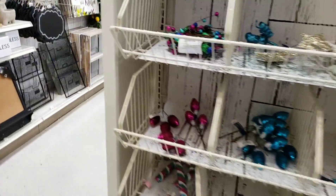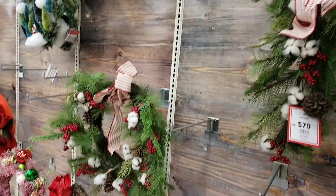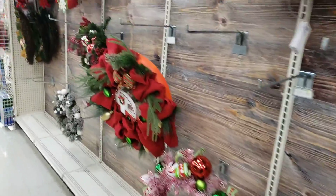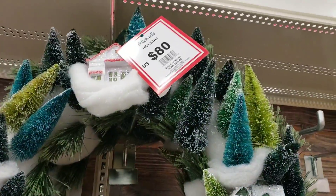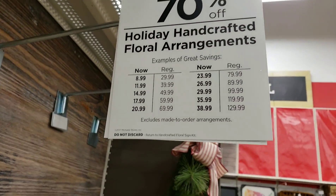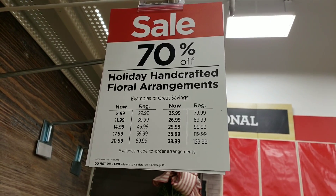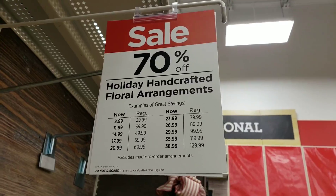It's not too late to get a wreath and these wreaths are adorable. Let's look at the original prices so we know exactly how much they'll be at 70% off. Here's a chart — a great cheat sheet. Make sure you screenshot this if you're going in the store and you just don't have time to do all of that math.